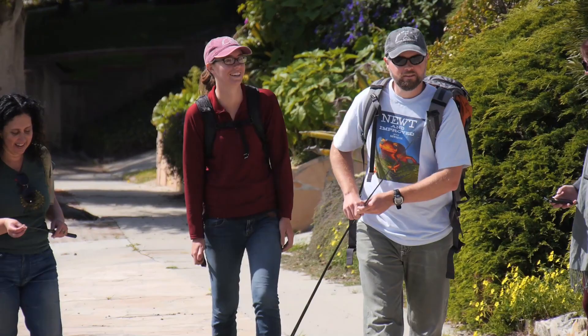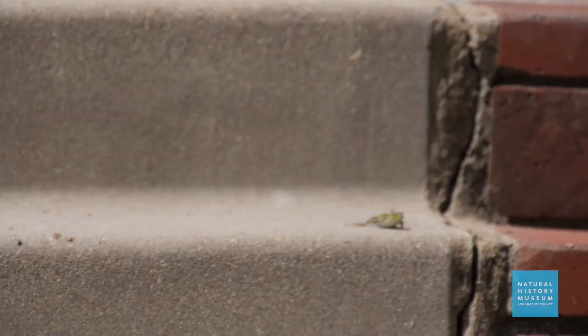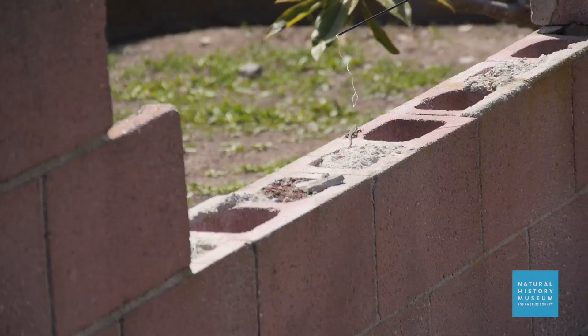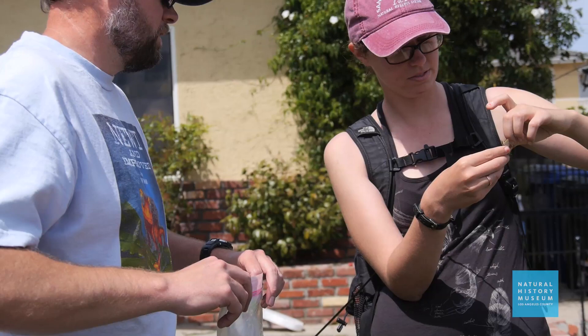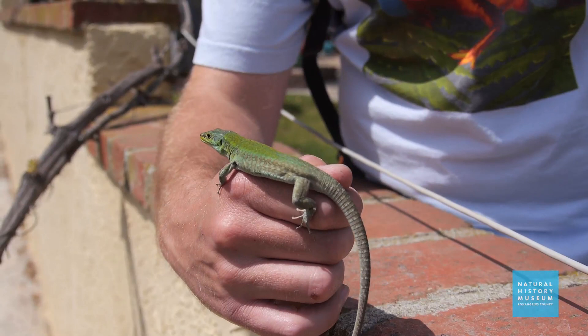A lizard hunt is basically us coming out — this doesn't look like your typical field site, this is a standard neighborhood. We're coming out and looking for lizards on people's front yards, and sometimes when they let us, we go into their backyards. We're coming out with our nooses, going up to the little lizards and noosing them as a way to catch them. We would love to be catching some native lizards, but all we really see are the Italian wall lizards.